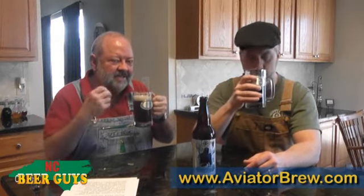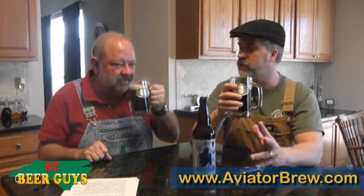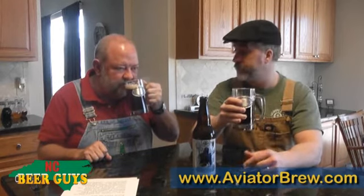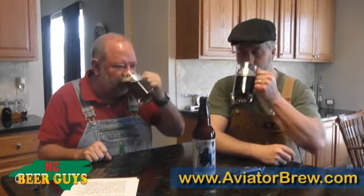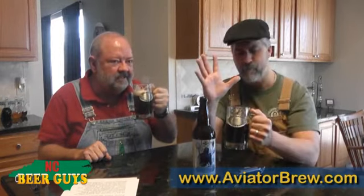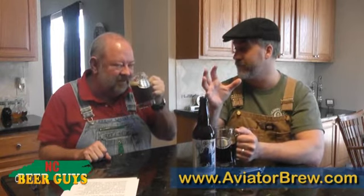Light spice in the aroma, but not a lot coming through at least in the aroma. I am getting spices. It's not more spice than malt. Spices definitely come through now. I'm getting the smokiness.